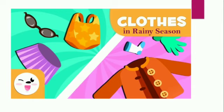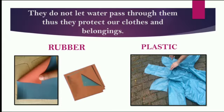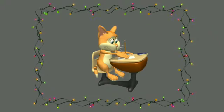In the rainy season, we wear waterproof clothes such as raincoats. Such clothes are made of rubber and plastic. They do not let water pass through them, thus they protect our clothes and belongings.